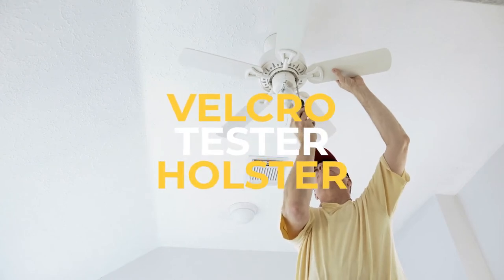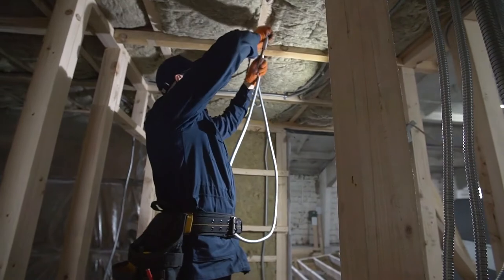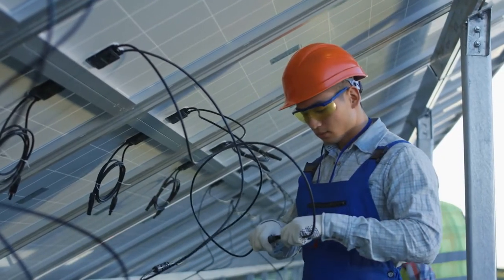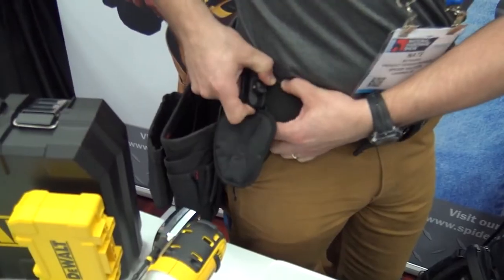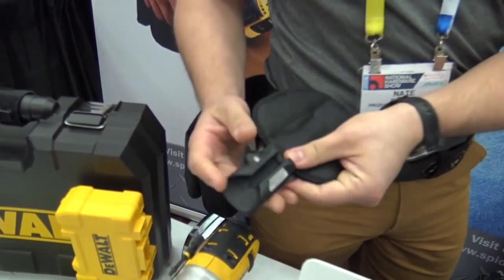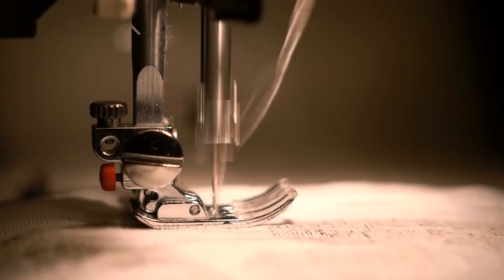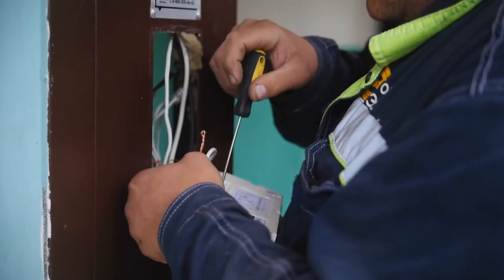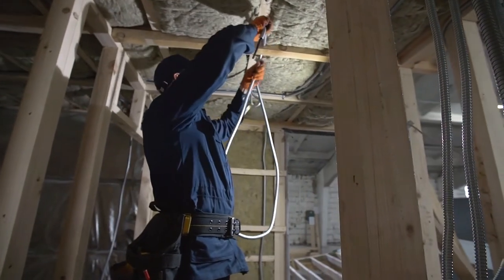Velcro tester holder. Many electricians enjoy working alone, and a vast majority of work orders aren't big enough for needing two electricians. However, there are always those times when you wish you had a third or fourth hand to hold your tester or a spare wire. One clever solution is to sew a patch of Velcro onto your jacket sleeves and become your own extra pair of hands. Glue Velcro of the opposite texture onto the backs of your testers, and you can hold your device in view like a wristwatch while you work.